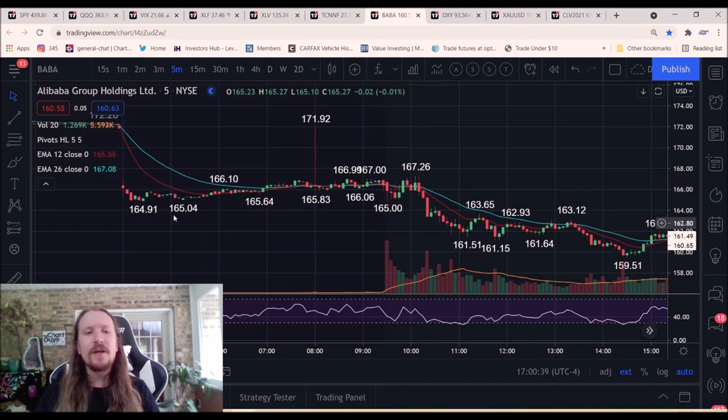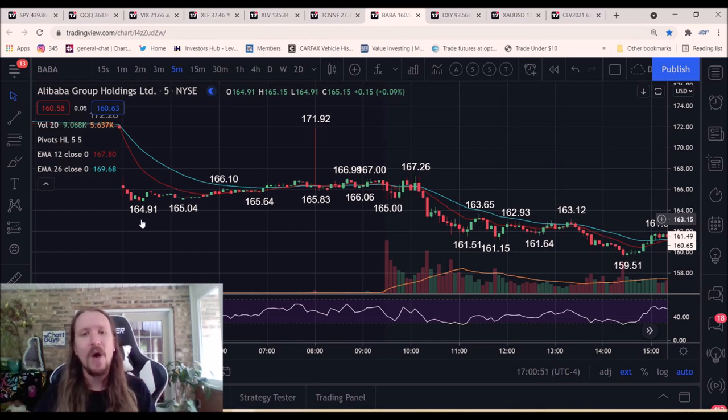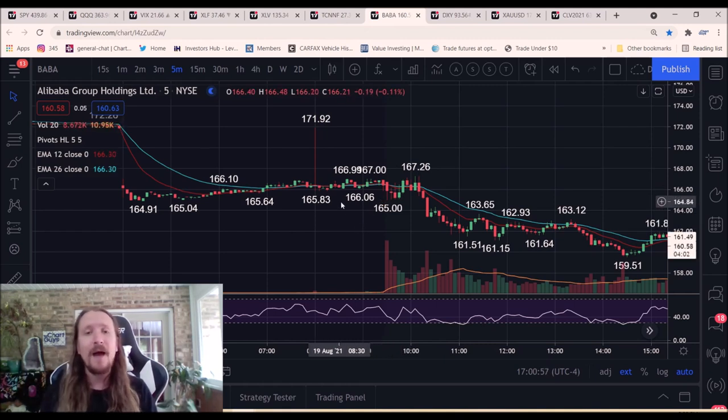For Baba, heading into the morning we had a lower pre-market with 164.91 as a key support level. Gap down open, extreme RSI levels. I'm watching — can I make a play off that support? If that support breaks, there's nothing nearby. That's the only level I have to go off of. The first five-minute candle, we flushed down and bounced right off that level. That's enough for me to say, great, I'm in.